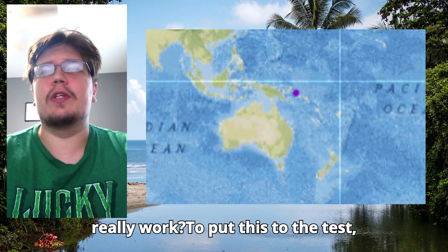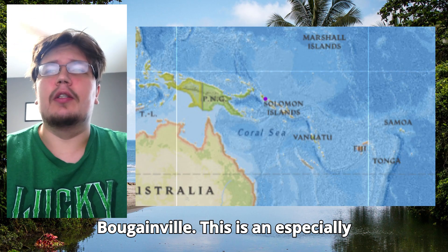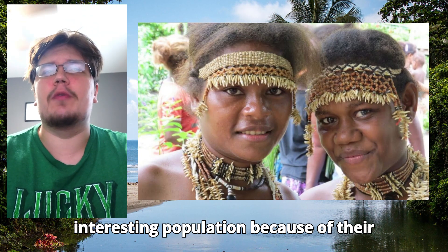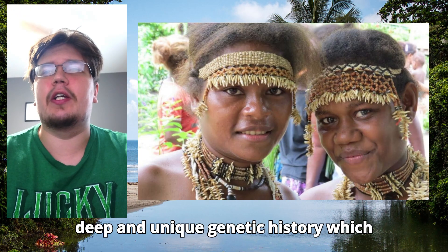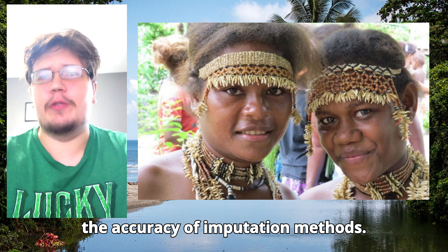To put this to the test, I've chosen a case study from Melanesia, specifically a DNA sample from Bougainville. This is an especially interesting population because of their deep and unique genetic history, which makes them an ideal candidate for testing the accuracy of imputation methods.